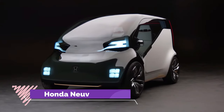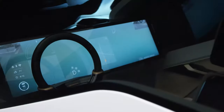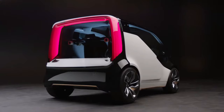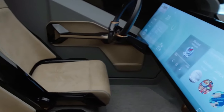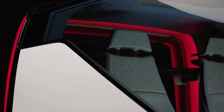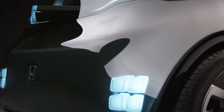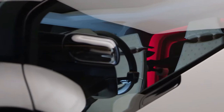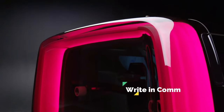Introducing the Honda Nuve, a visionary concept vehicle born from the realisation that privately owned cars remain unused for 96% of their lifespan. With its groundbreaking Emotion Engine AI technology, the Nuve isn't just a car — it's a companion that understands you like never before. Equipped with autonomous driving capabilities, it goes beyond conventional transportation by assessing the driver's stress level through facial expressions and heart rate, offering personalised driving support.